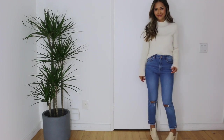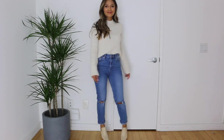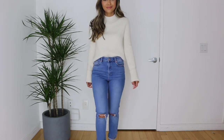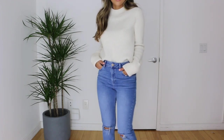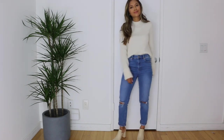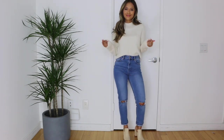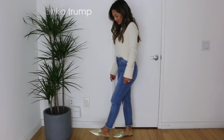This next look is a loungy, weekender, errands type of look. I'm taking this high neck sweater from & Other Stories, again pairing it with the ASOS Farley jeans. For the mules — these are so on-trend this spring — these are nude mules from ASOS.